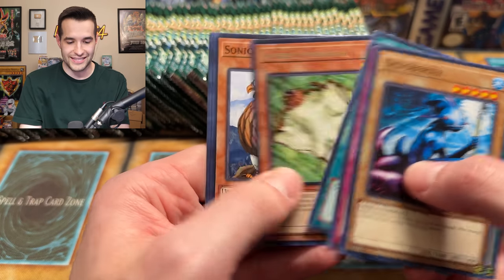We have a Mystic Tomato. Ryu Ran. Come on, Sonic Bird — no. Make it happen. Toon World. Still a few packs left in box number 10. It's been quite a few boxes to complete this holo set. We've got a Hero Shadow Scout. The duos are hiding — they're delinquents, so they're doing some crazy stuff out there, such as not being pulled by me in this video. We have a Liquid Beast. Spellbinding Circle — no! Not a Spellbinding Circle. Rising Air Current. Four more packs.